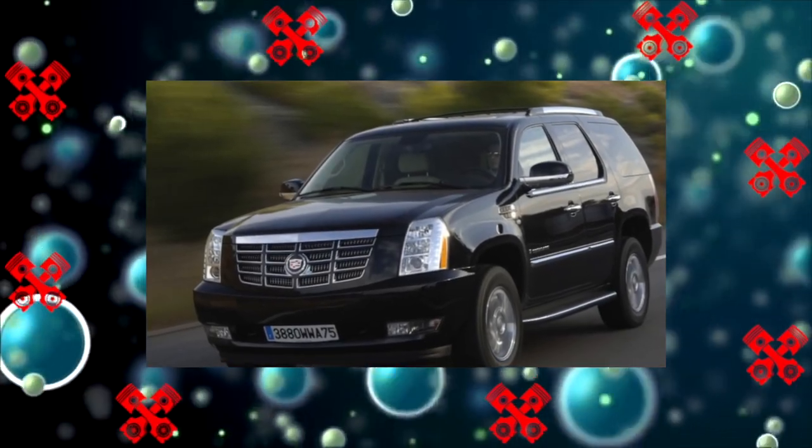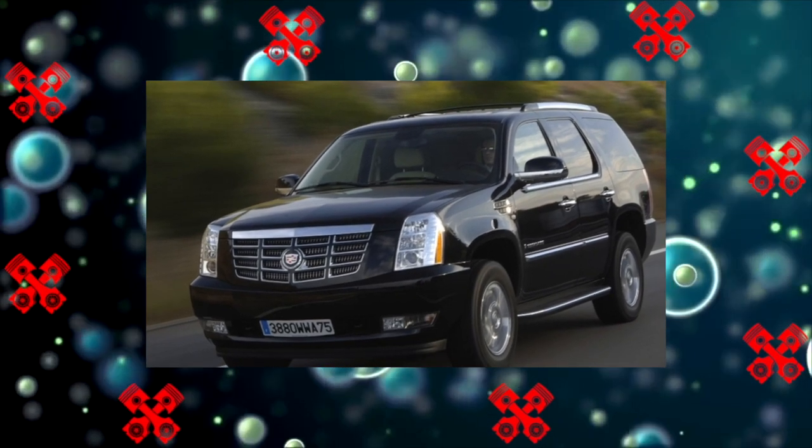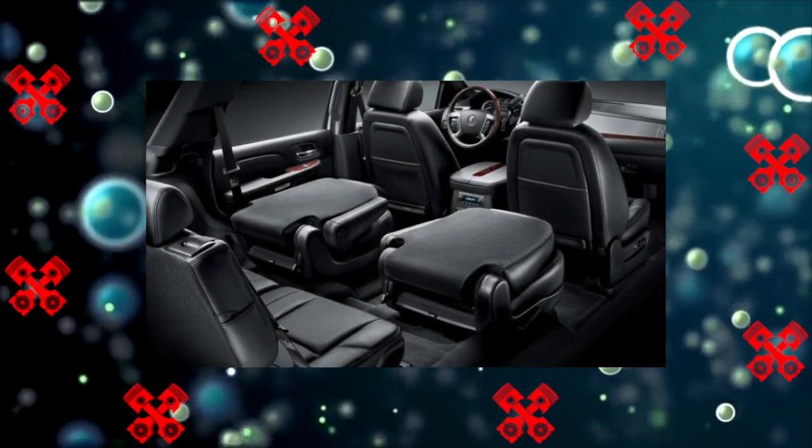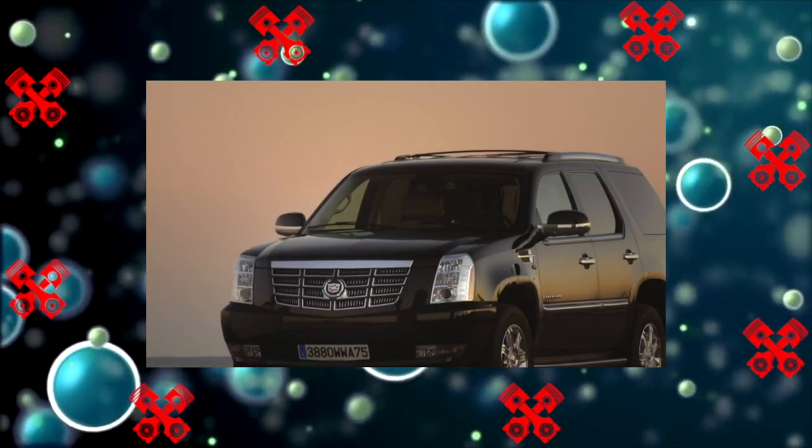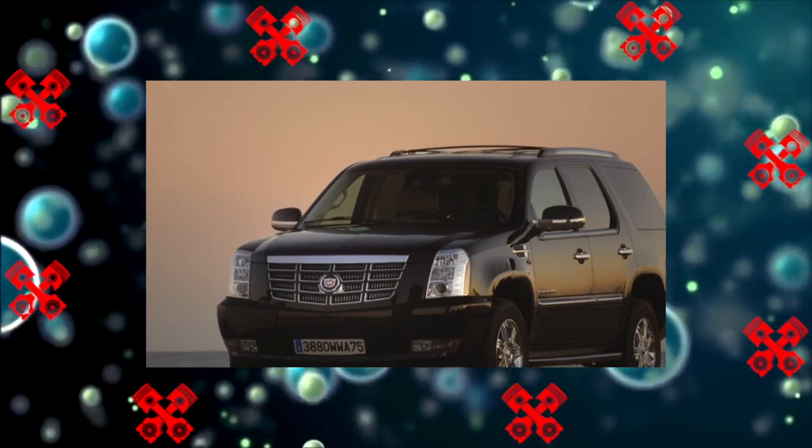In general, it is worth noting that the Cadillac Escalade, an expensive luxury SUV, is a car for a big fan, but in terms of cost and reliability of operation it has significant advantages compared to its classmates.